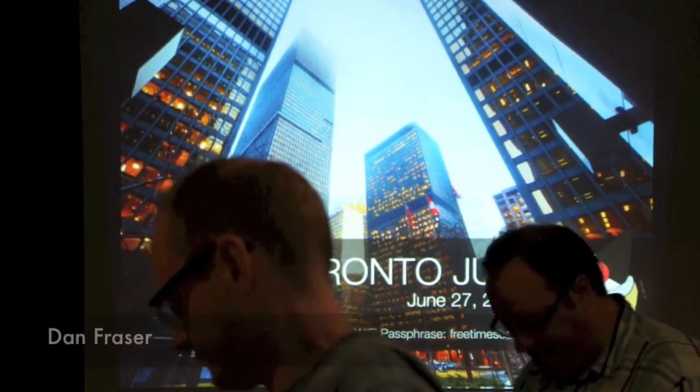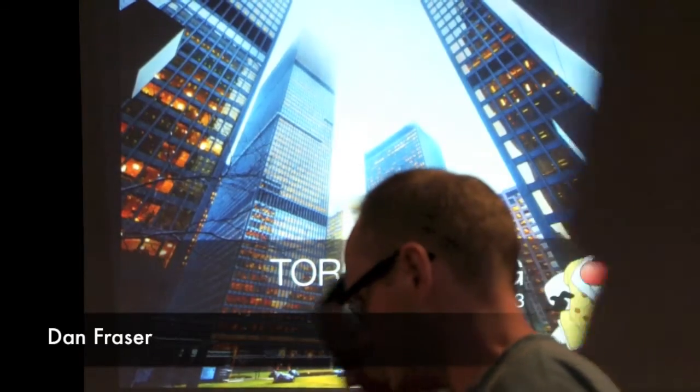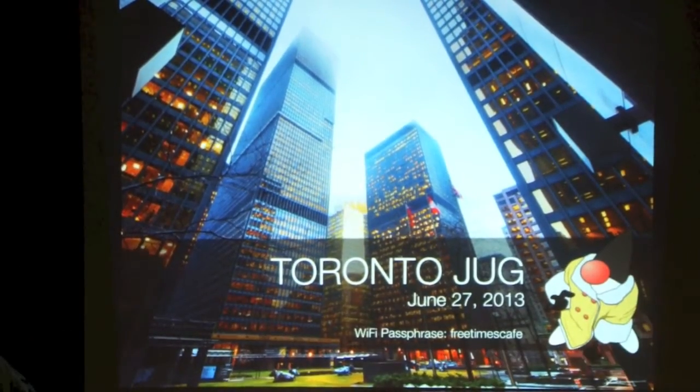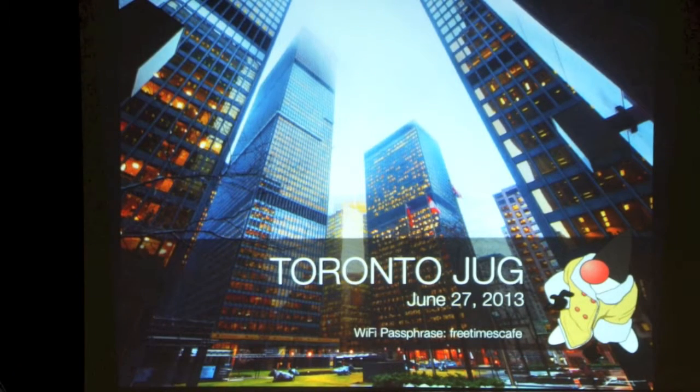Hello everybody. Welcome to our June meeting. I'm going to move so I'm not standing in front of the screen. I'm still missing a couple people — maybe they'll roll in — but I figure we should get started.